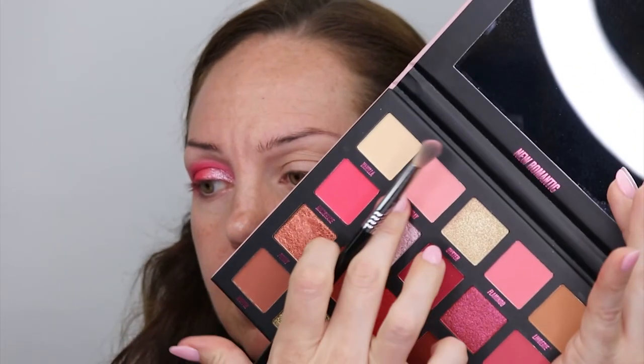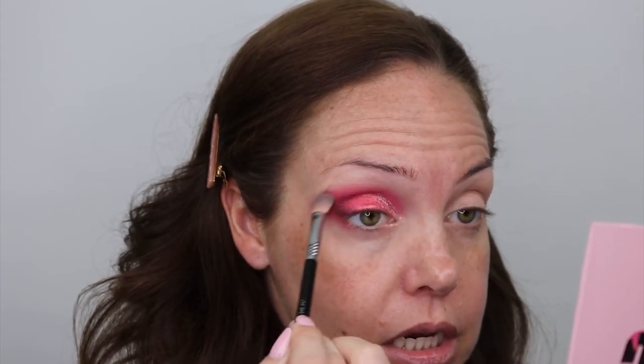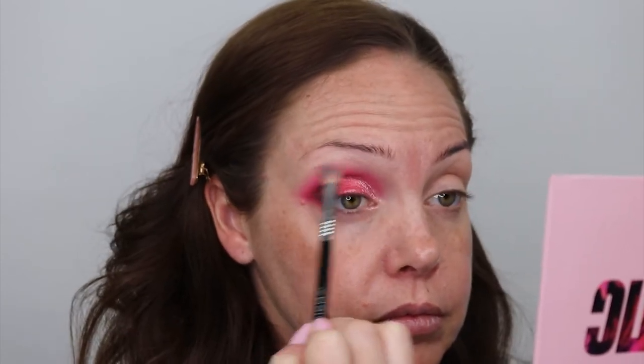I'm going to go back into Birthday, that lightest pink shade, on my Sigma brush, and apply it on the outer edge. Okay, going to do this eye, do some face makeup, and I'll be right back.